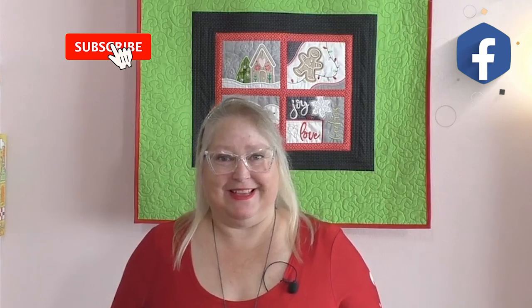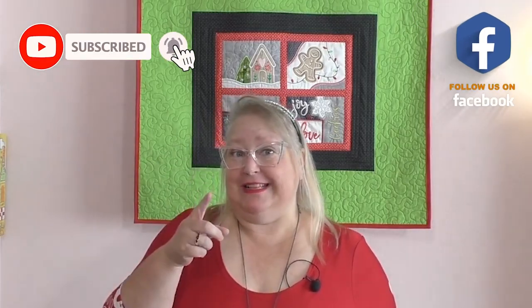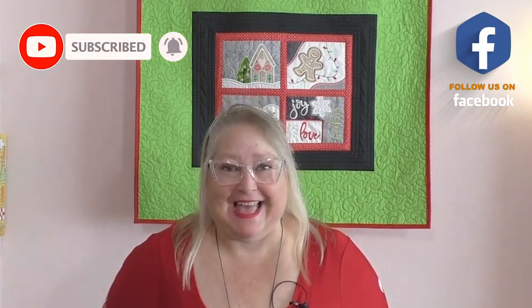Hello, everyone, and welcome to another episode of More Sewing with Michelle. On today's episode, I'm getting you all started and ready for the gift-giving for the 2022 holiday season. Let's get going on today's More Sewing with Michelle.